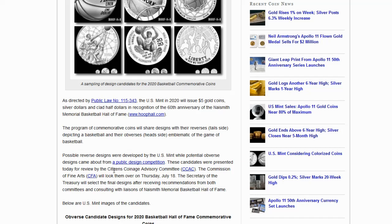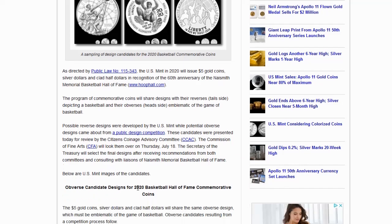These candidates were presented for review by the Citizens' Coinage Advisory Committee. The Commission of Fine Arts will look at them on Thursday, July the 18th. The Secretary of the Treasury will select the final designs after receiving recommendations from both committees and consulting with liaisons of the Naismith Memorial Basketball Hall of Fame.